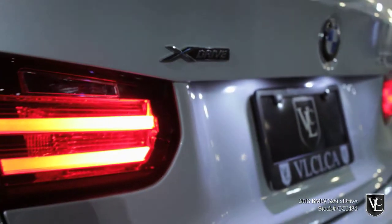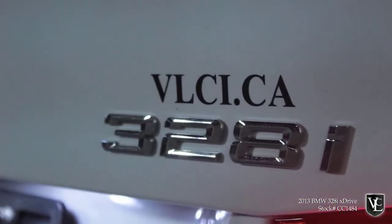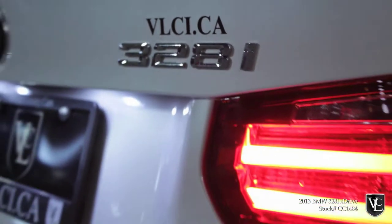EPA estimated fuel economy is 24 miles per gallon city, 36 miles per gallon highway, and 28 combined with the automatic, which is exceptional for this class.